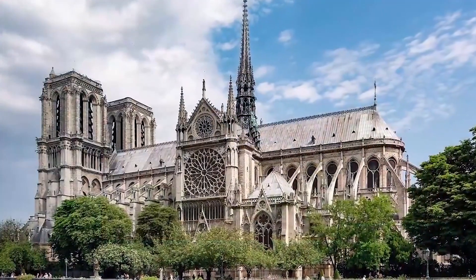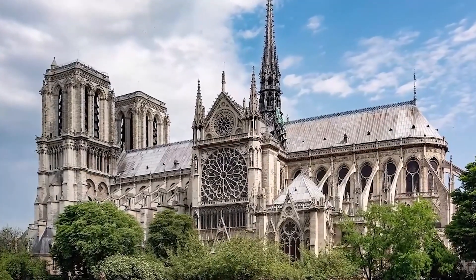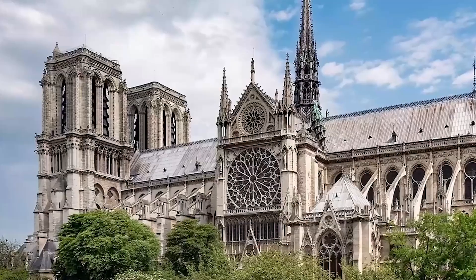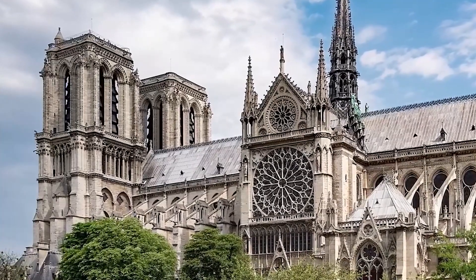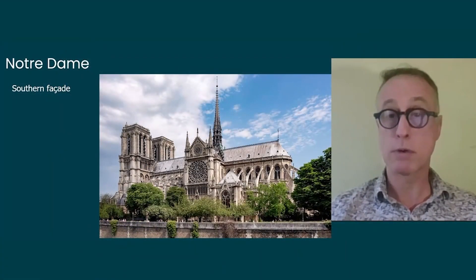The different construction periods are visible: the choir from 1163 to 1190, then the transept from 1190 to 1200, then the nave, and from 1210 the façade until the two bell towers were completed. When this first version of Notre Dame was completed, it was already outdated because another church had just been erected on the same island bringing far more light — that was the Sainte-Chapelle.